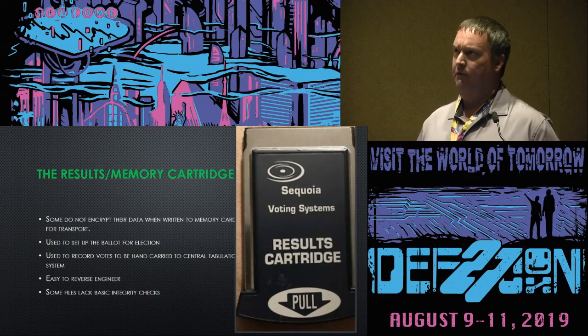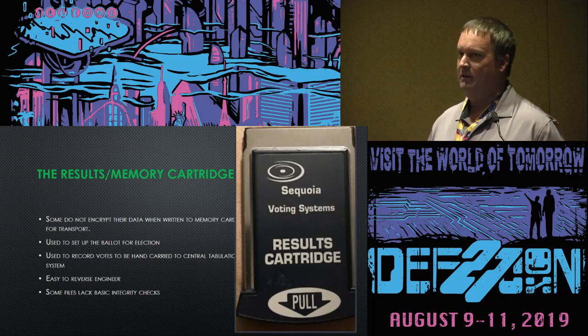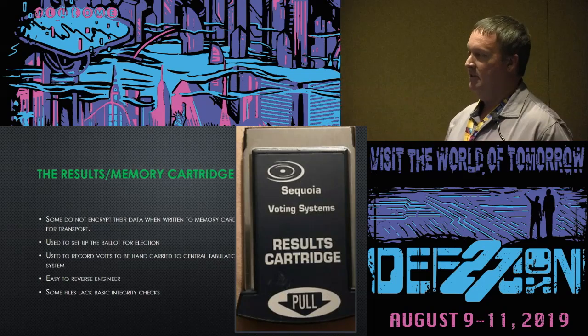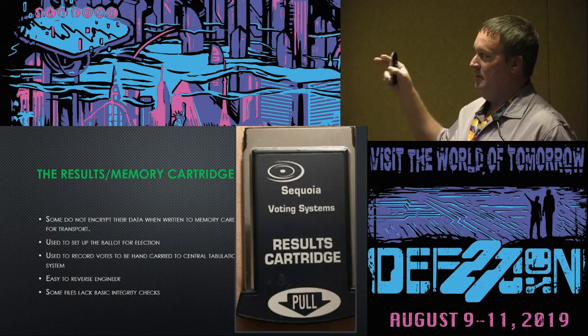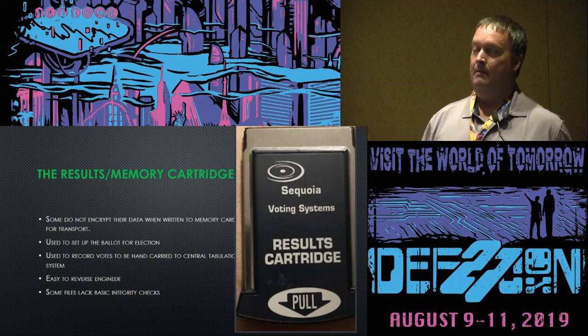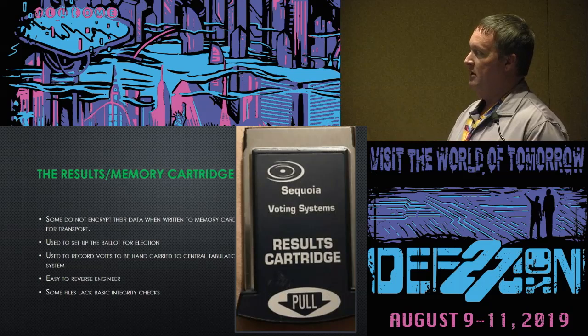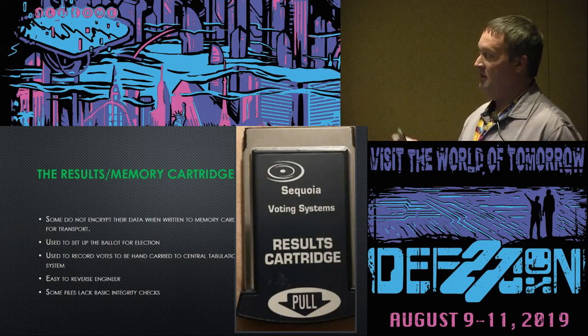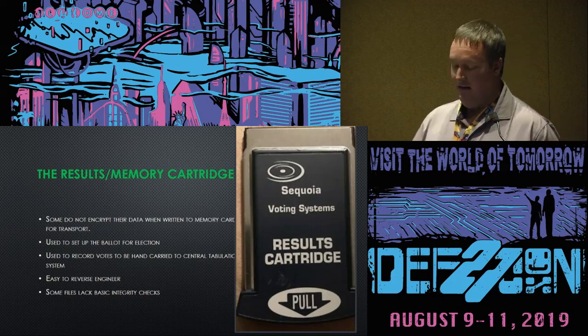This is a very high-value target that I acquired as a good guy. These voting cartridges are perfect for reading and writing. Unless you're using write blockers and similar tools, this is one of the highest-value targets because it's used to not only load the ballots but also to write information to the cartridges that are transferred — you can do things like stuff the ballot box virtually.